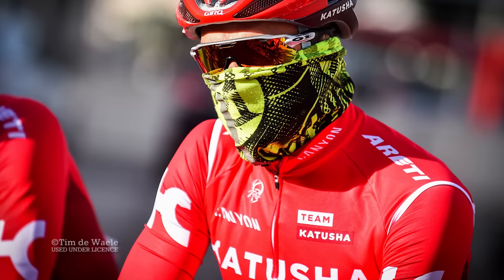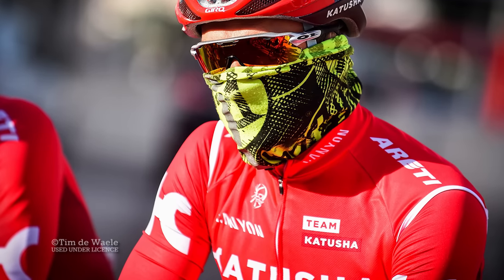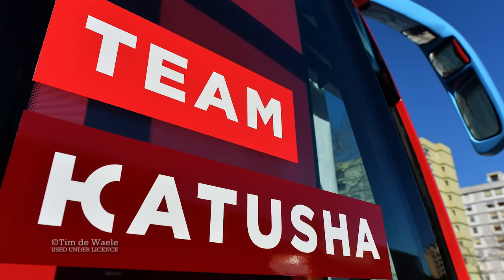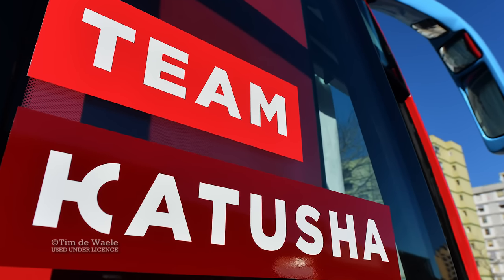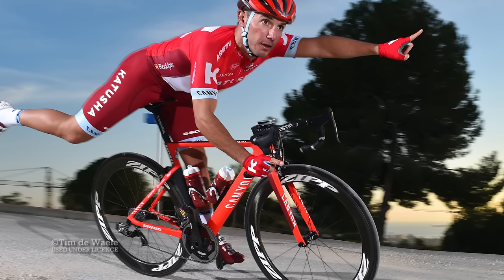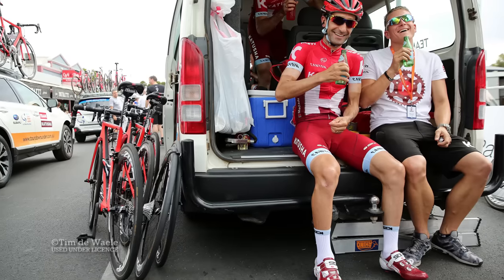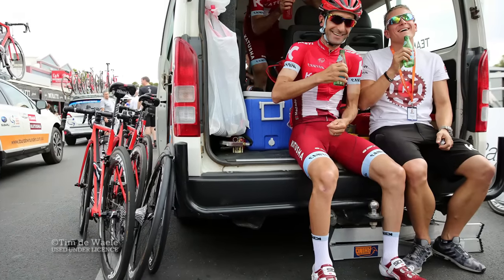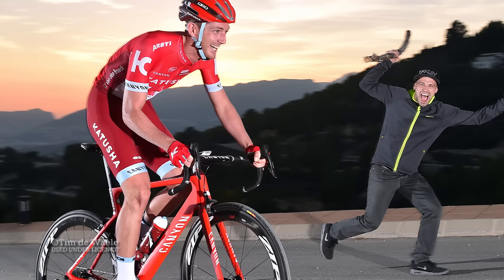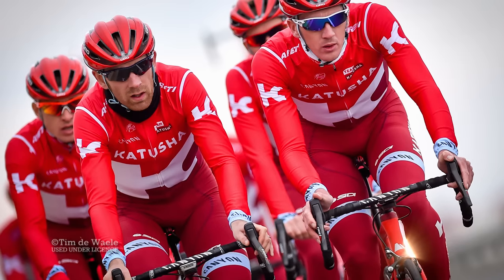Team Katusha have also suffered a reputation as a rather drab and faceless squad. You certainly don't see many people out riding in their kit, at least not this side of Moscow. But the Russians are looking to change all that in 2016 as they try to win the war of hearts and minds with a new, clean and dare we say friendly image. Kit plays an important role in this, so the design has seen a full makeover.